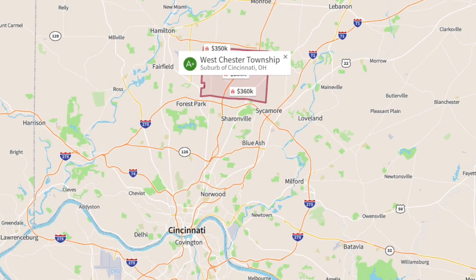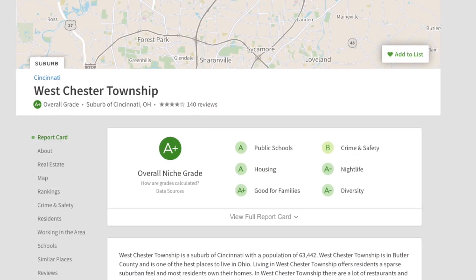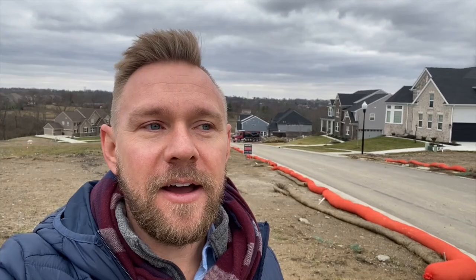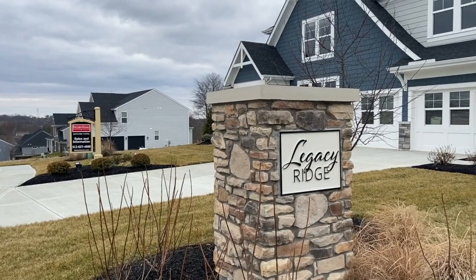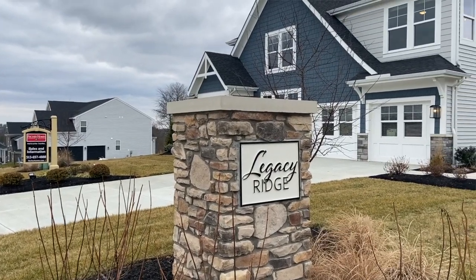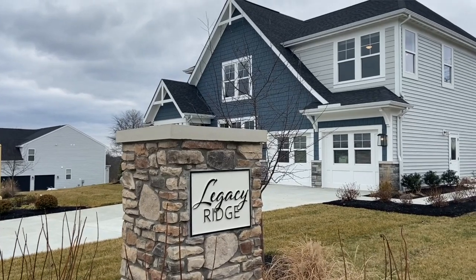It's a strong suburban feel. Lots of families love moving out to this area because you have great schools, great shopping, great amenities, great parks, and these wonderful homes with a lot of space to kind of breathe and move. Today I'm out here and you can see the trucks behind me — they're doing some new construction, and we're going to go preview this home.